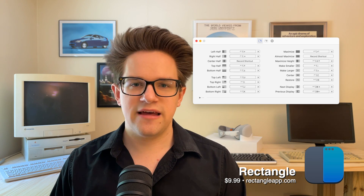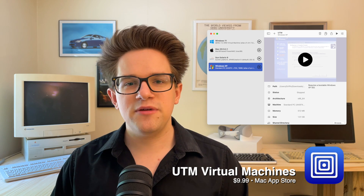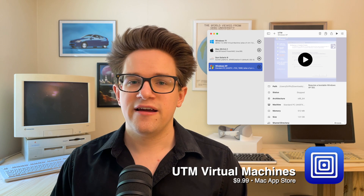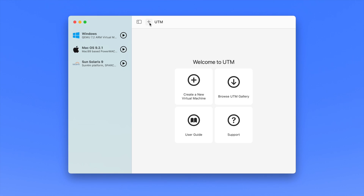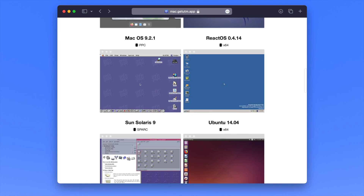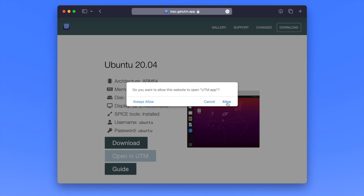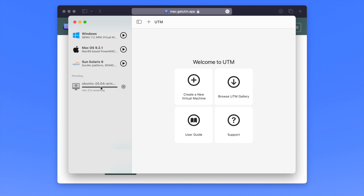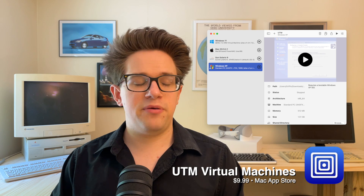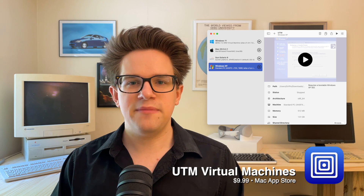UTM Virtual Machines is the easiest way to emulate or virtualize other operating systems on your Mac. Unlike VirtualBox, adding new machines is incredibly easy — you just click the plus button and download a pre-made machine from the UTM Gallery. UTM can virtualize modern operating systems like Windows 11 for the few PC programs you might need to run, and supports all flavors of Linux including Ubuntu, Fedora, and Debian. For app development, you can install multiple versions of macOS so you don't have to keep a pile of old Macs around. UTM is available for $9.99 in the Mac App Store.